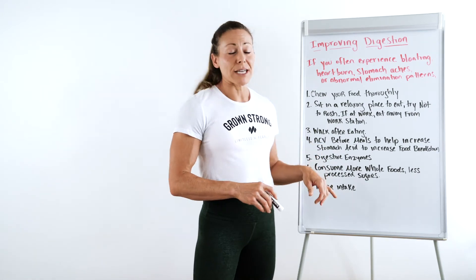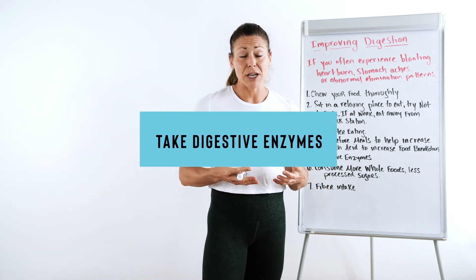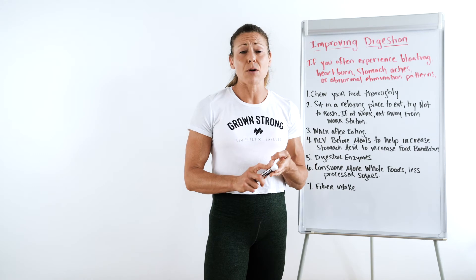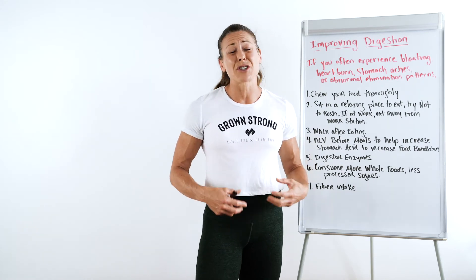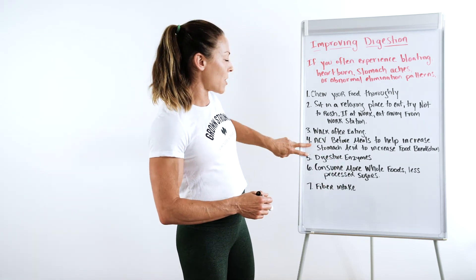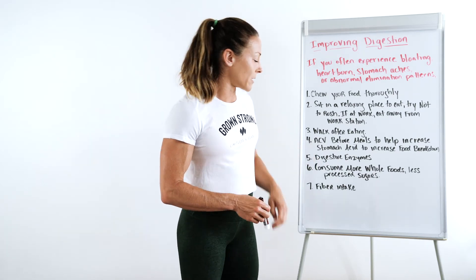You can also take digestive enzymes. Along with a healthy digestive system comes pancreatic enzymes. You want to be able to break down protein, carbohydrates, and fats. This is all really important so that food isn't just sitting in the stomach and fermenting. So those are two supplements I would suggest: apple cider vinegar and digestive enzymes.